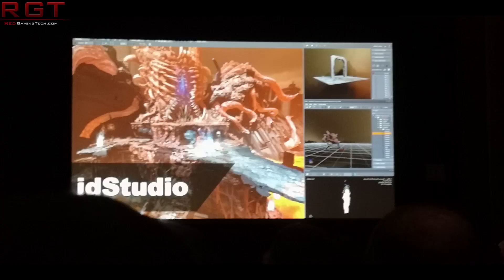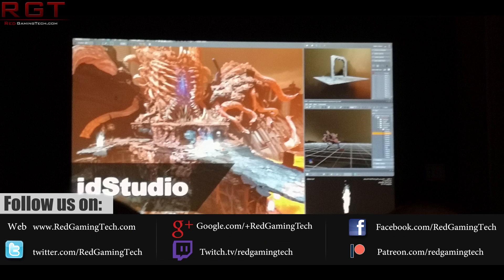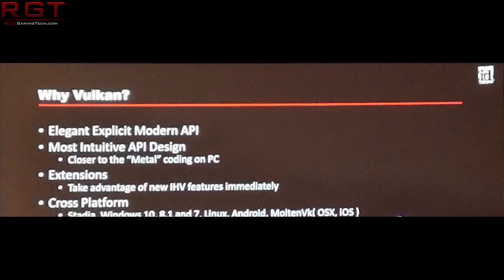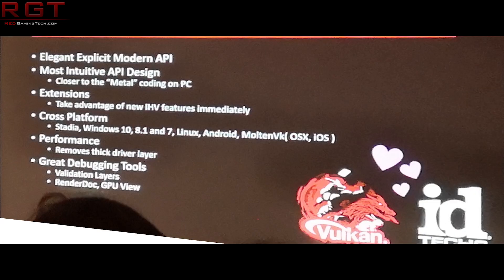Let's discuss Google Stadia, because Kronos Group have accidentally confirmed that we will be seeing the 14nm Vega GPUs tasked to power Google Stadia. Now, there were some rumors that we may see Radeon 7 being used here, but it appears that that isn't the case, and it looks like it's a custom variant of the 14nm first-generation Vega parts.